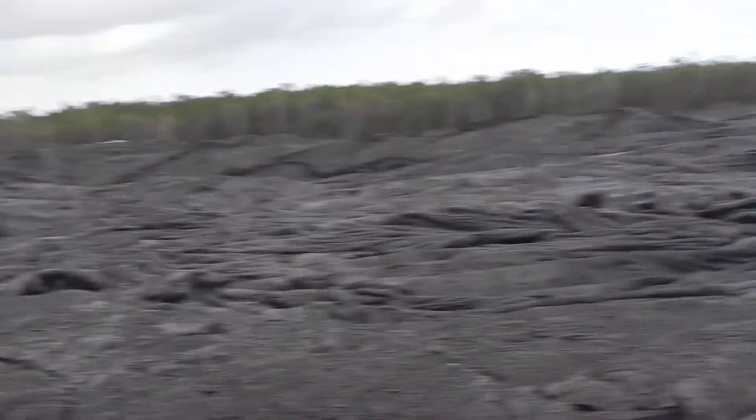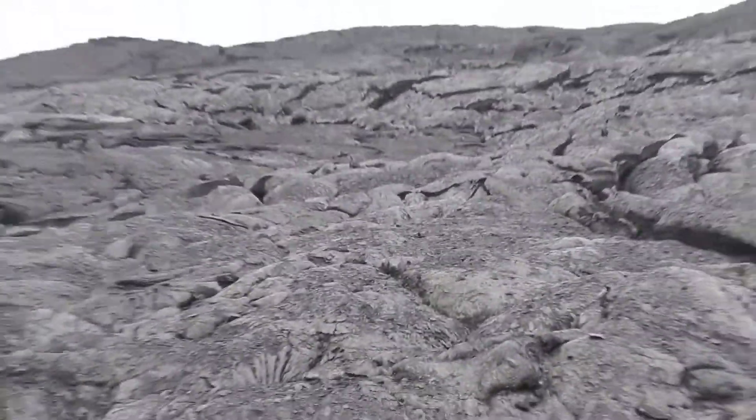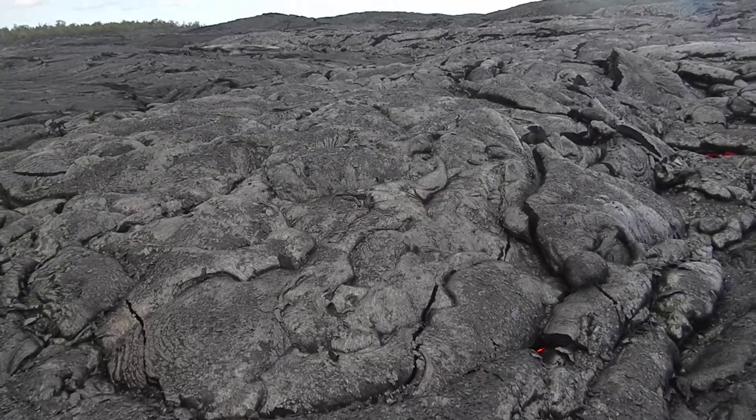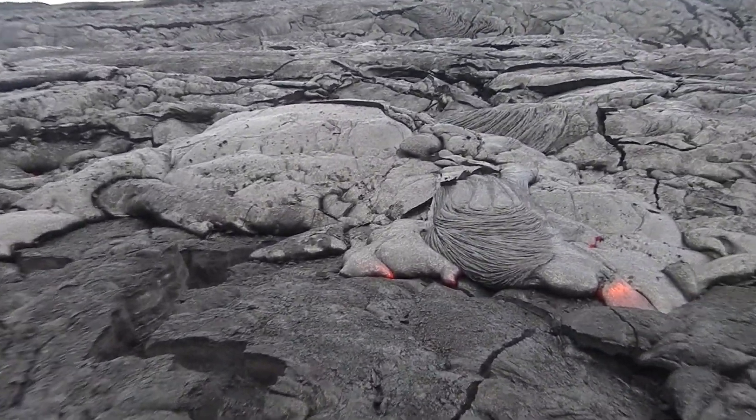These flows have been moving northeast, which is different for Pu'u 'Ō'ō. And there are homes downslope of here. But at the current rate, it would take quite a while for these flows to get down that way.